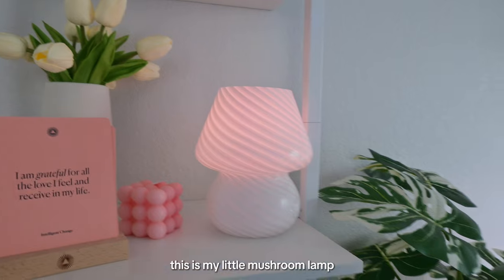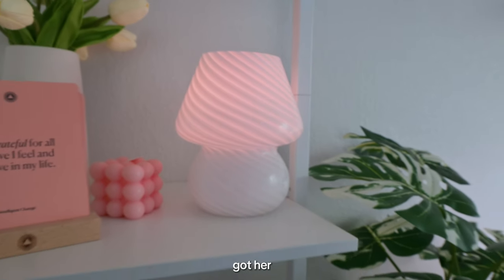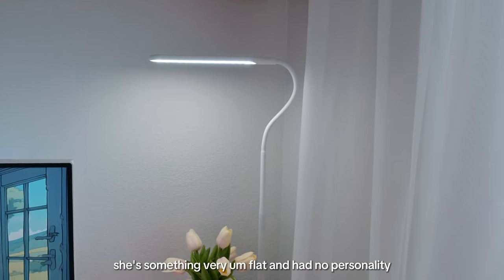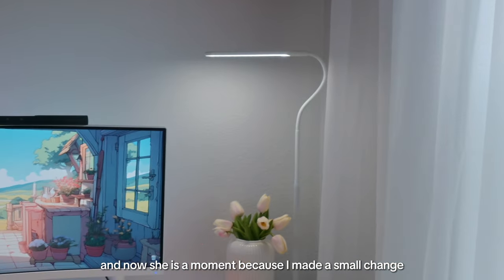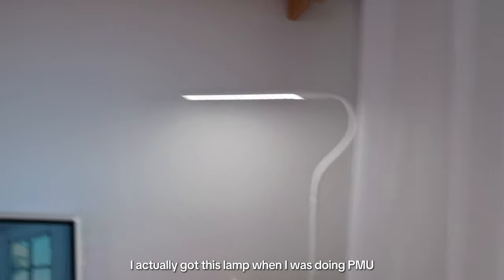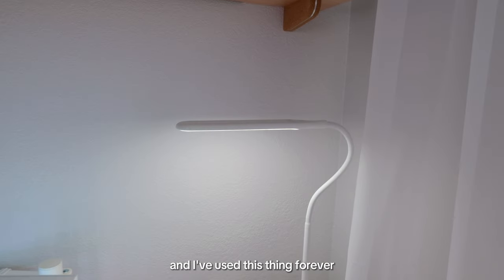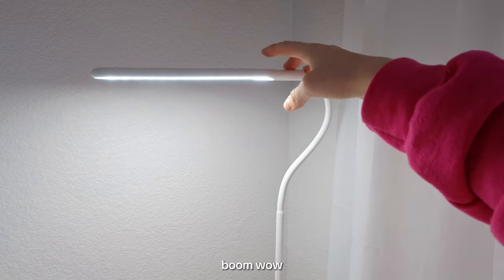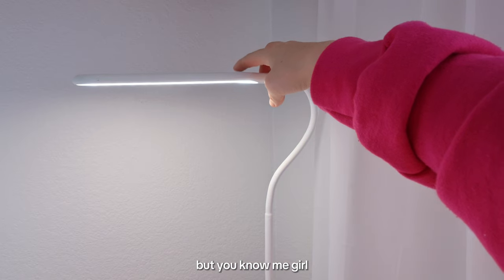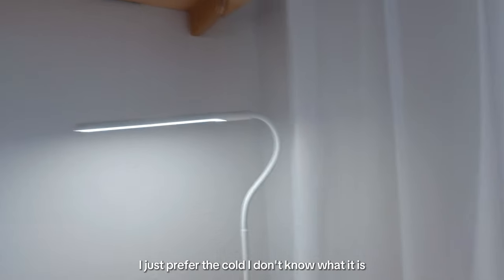This is my little mushroom lamp — very cute, from Amazon. She used to be very flat with no personality but now she is a moment because I made a small change that made a huge difference. I actually got this lamp when I was doing PMU — tattooing people's eyebrows! I've used it forever and it's so amazing and simple. Just boom — let there be light — different colors. But me, I'm a cool-toned girl, I just prefer the cold.